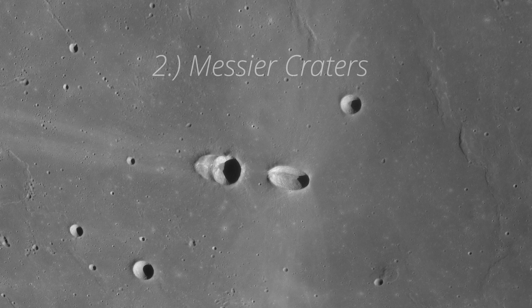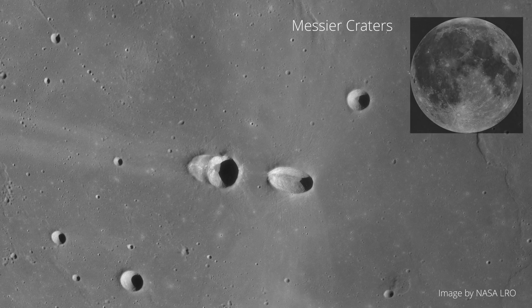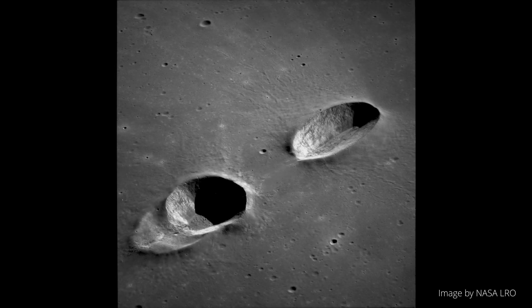Up next is number two: Messier Crater — it's plural, kind of. Messier Crater is located in Mare Fecunditatis, and it is an anomaly among craters, especially in regards to its shape.